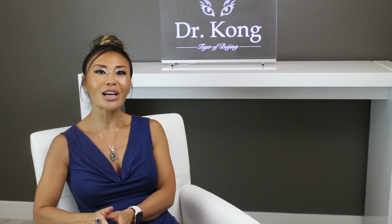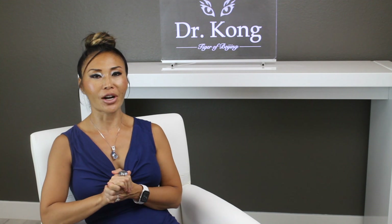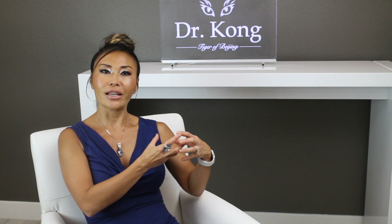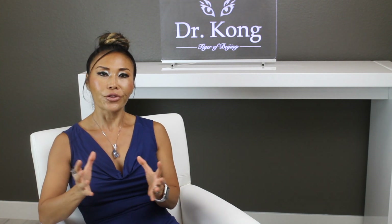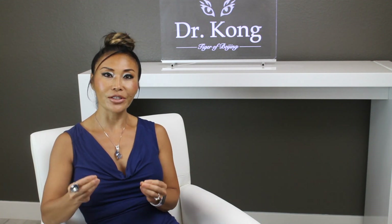Hi, this is Dr. Joy Kong. Today I want to talk a little bit about the different integrated therapies we use in our clinic to help enhance stem cell therapy. Stem cell therapy doesn't exist in a vacuum. Our body is very complex. When we give people stem cells, which are the driving forces for regeneration and repair, you still need many other things to be in place to help maximize the treatment benefits.